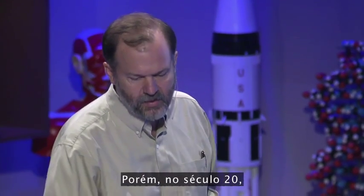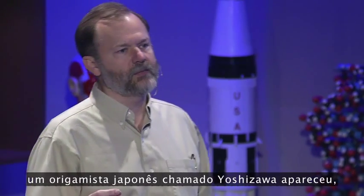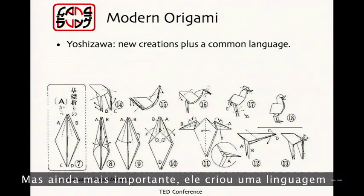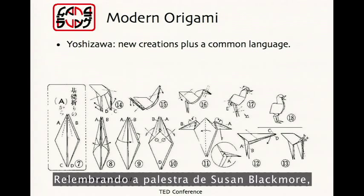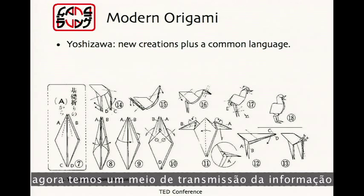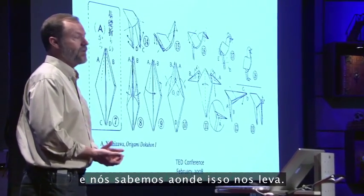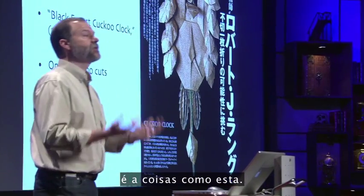And that might have been the case, but in the 20th century, a Japanese folder named Yoshizawa came along, and he created tens of thousands of new designs. But even more importantly, he created a language — a way we could communicate, a code of dots, dashes, and arrows. Harkening back to Susan Blackmore's talk, we now have a means of transmitting information with heredity and selection, and we know where that leads. And where it has led in origami is to things like this.